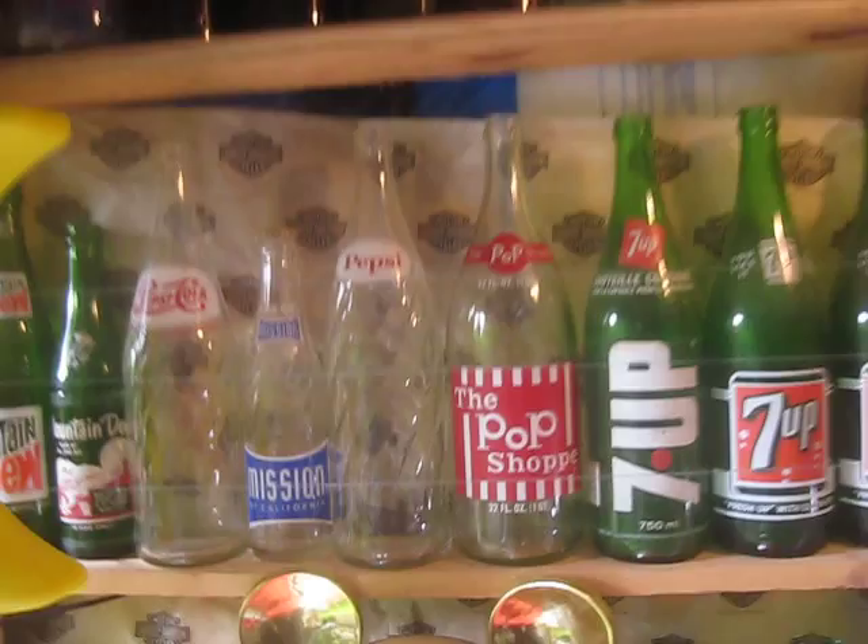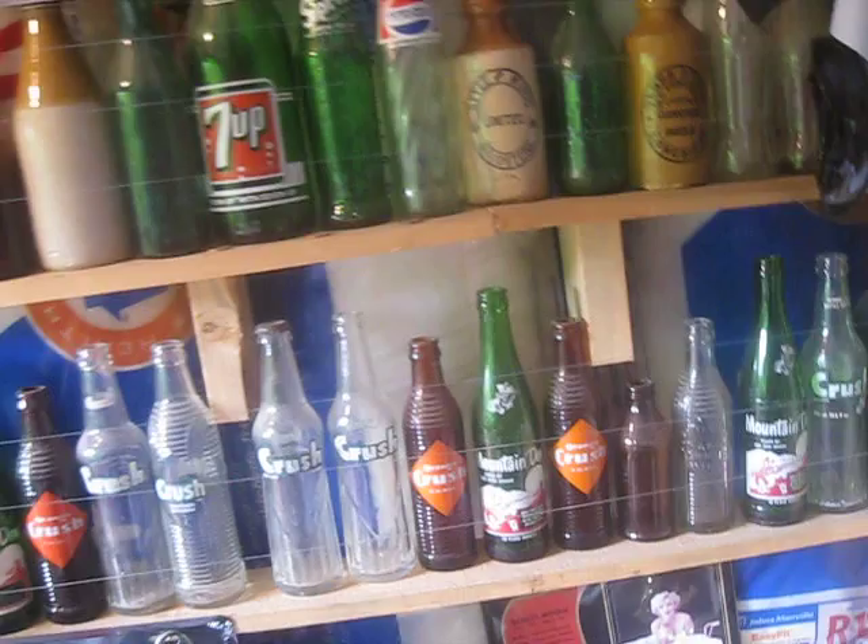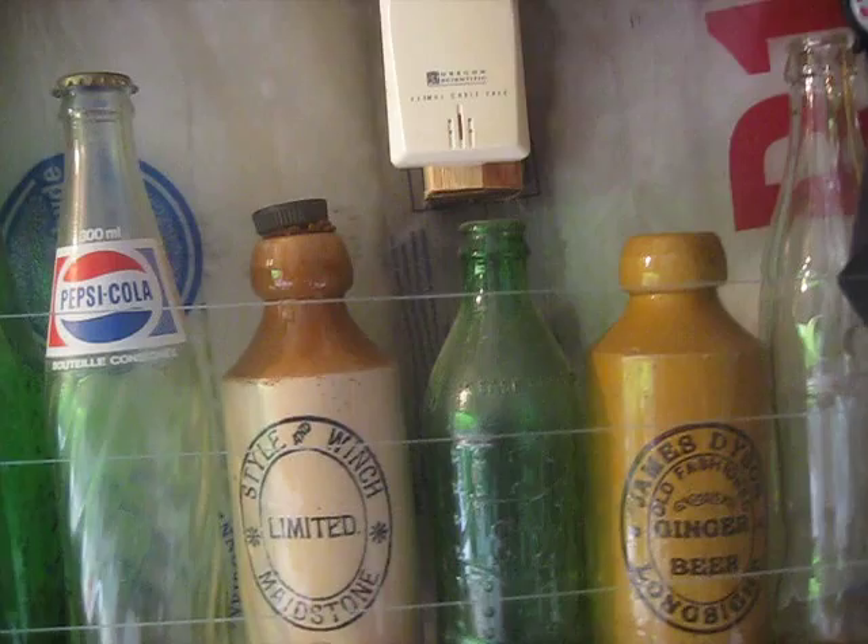Some old milk bottles in there and stuff. Old Orange Crush bottles here. This is just some of my bottles. I have some really old ginger beer bottles — a few more in the house actually. These are from the 1800s. My oldest is around 1870. That's stoneware, and that's what ginger beer used to come in. Those are from the UK.